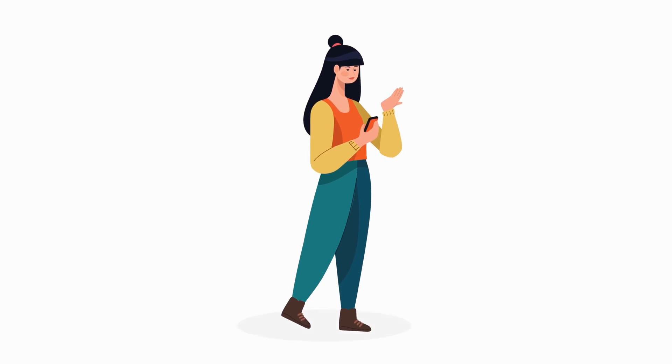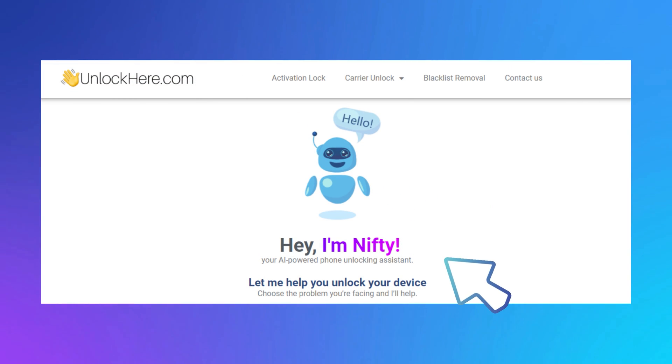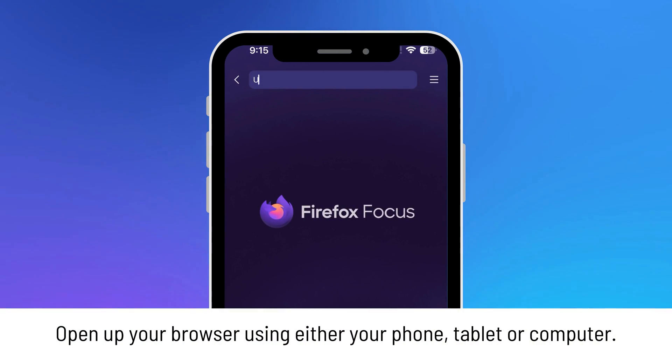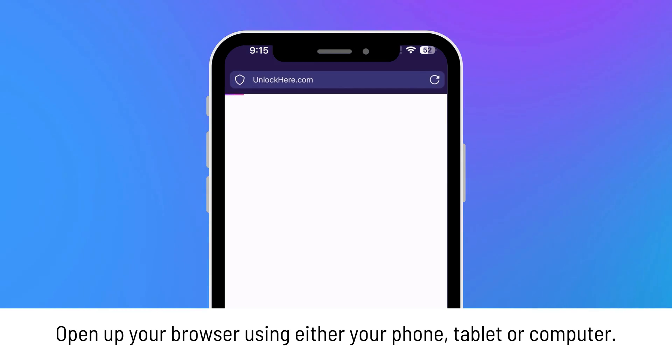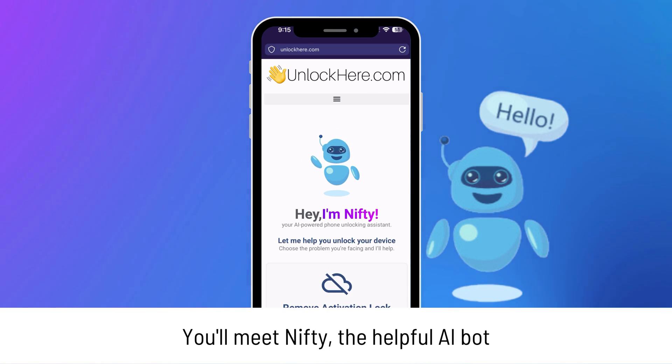Let's dive into unlocking your device using unlockhere.com. This is a super helpful AI assistant-powered web app that's here to make your unlocking process a breeze. First things first, head over to unlockhere.com on your browser — whether you're using a phone or computer, it's all good. Meet Nifty, your friendly AI bot on the site.